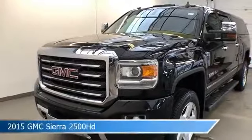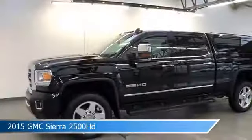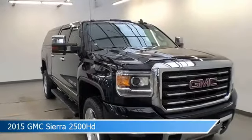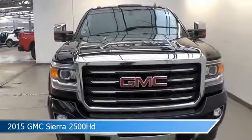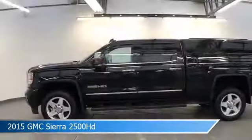Take a look at this 2015 GMC Sierra 2500 HD, equipped with an Allison 1000 6-speed automatic transmission in Onyx Black. This truck comes with some great features including adjustable pedals, keyless entry, alloy wheels, anti-lock brakes, and more. Come in and check it out today.